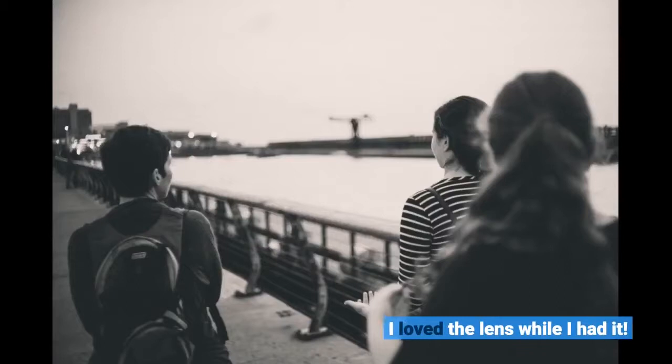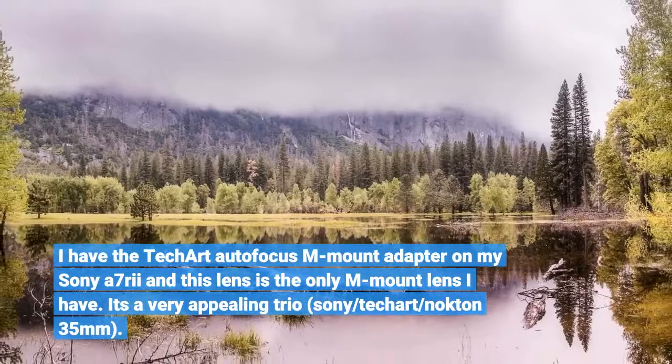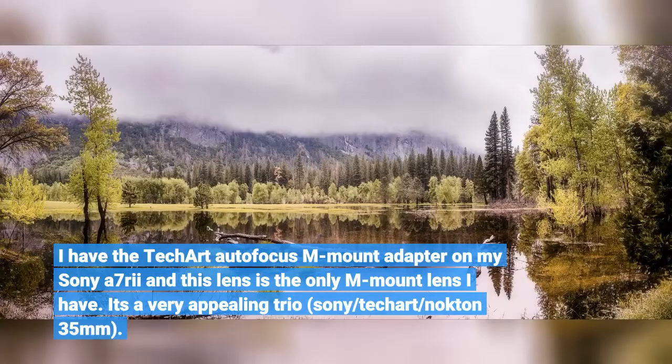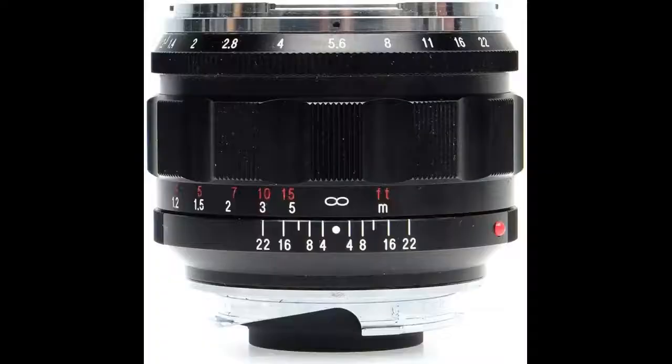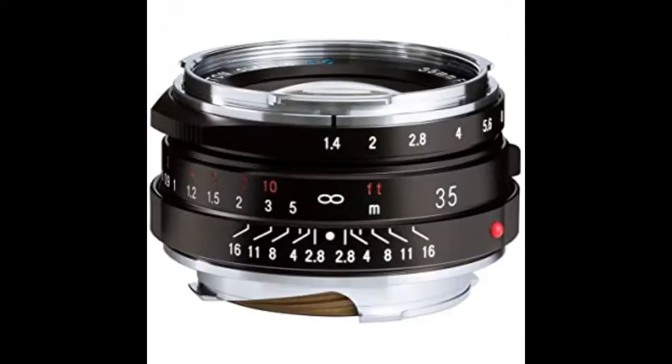I loved the lens while I had it. I have the TechHeart autofocus M-mount adapter on my Sony A7R, and this lens is the only M-mount lens I have. It's a very appealing trio: Sony, TechHeart, and the Voigtlander 35mm. The lens produces some very nice pics wide open, and at smaller apertures is sharp. It's really amazing to be able to shoot on a full-frame camera at f/1.2 using autofocus in such a small package. I can highly recommend this lens.